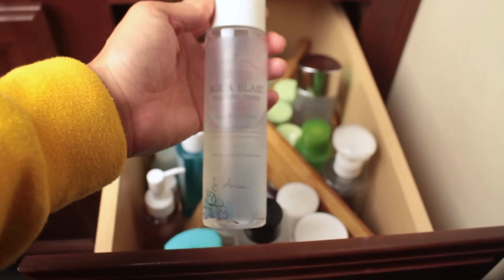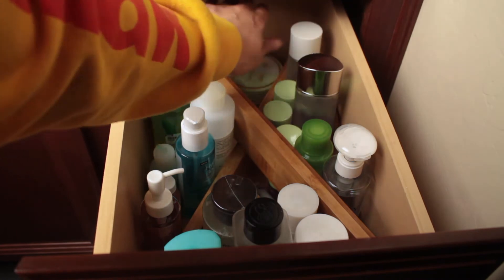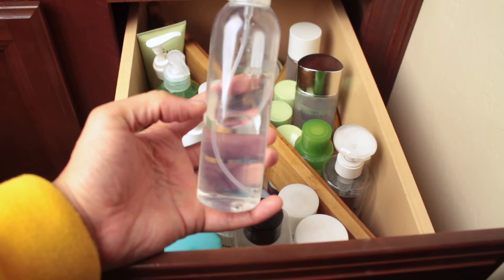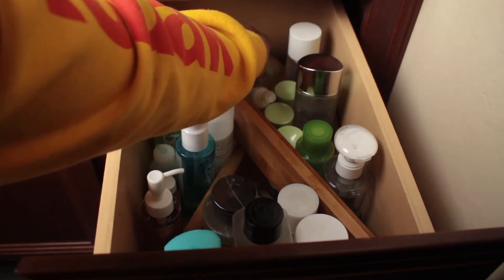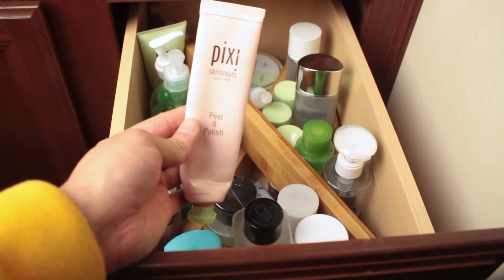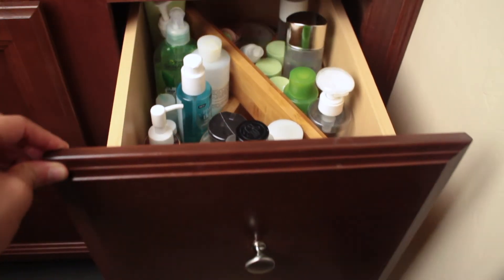Here's a toner I got from CVS called Aquablast by Ariul. This is a toner I take with me on vacations — it's a spray bottle by the brand No7. I like to spray it on my face and then rub it in. And this is one of my favorite exfoliators — Peel & Polish by Pixi. I love it. That is that drawer.